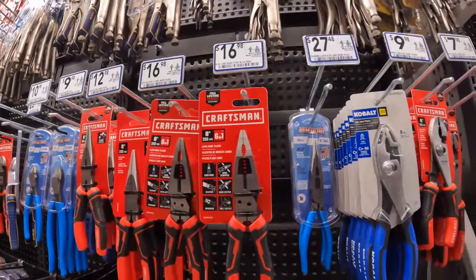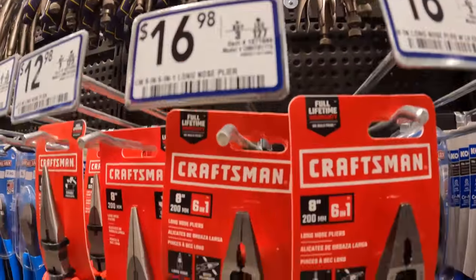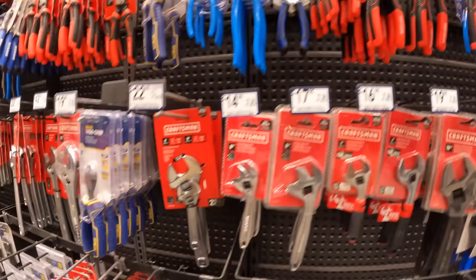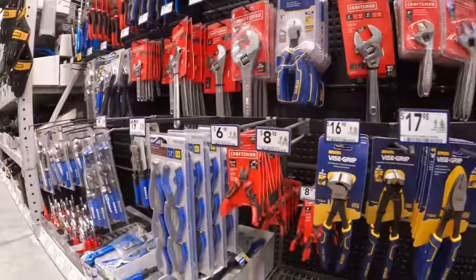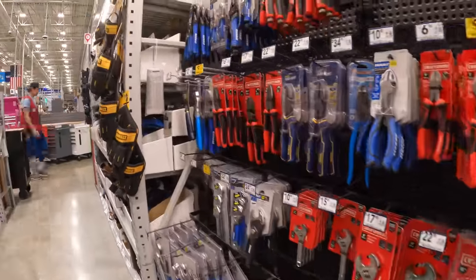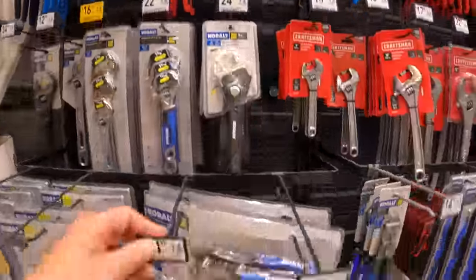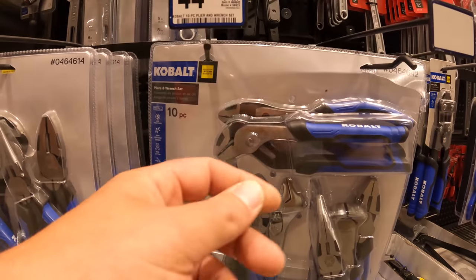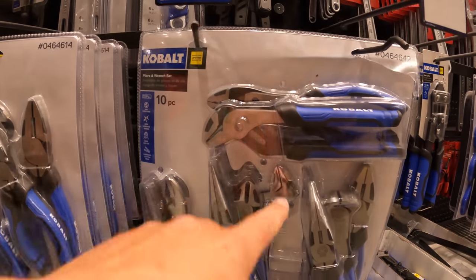They do have some wire cutters. Craftsman does have a lifetime warranty. All of this stuff is actually fantastic gifts for Father's Day. Look at this — $44.98 for the 10-piece pliers and wrench set. That's a nice little set.